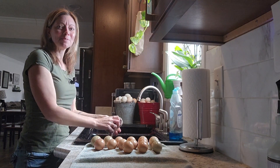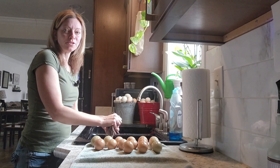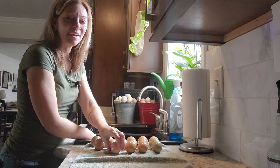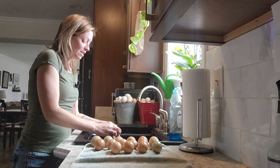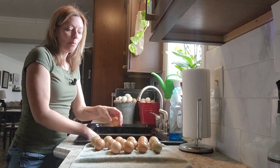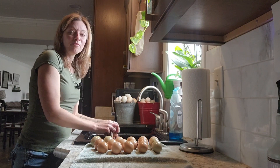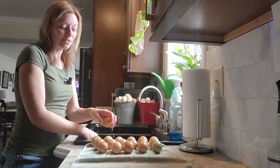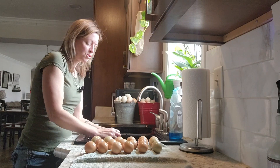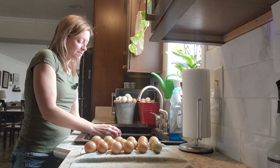Hi, welcome to Growing Dreams Homestead, I'm Dana and today is March 3rd. I'm having a great day because I'm getting my farm stand set back up. We take down our egg stand through the winter because our chickens are not laying as well, but the days are getting longer and the girls are back to laying quite a few eggs a day. It'll still increase over the next couple months as the sun and temperature increases.